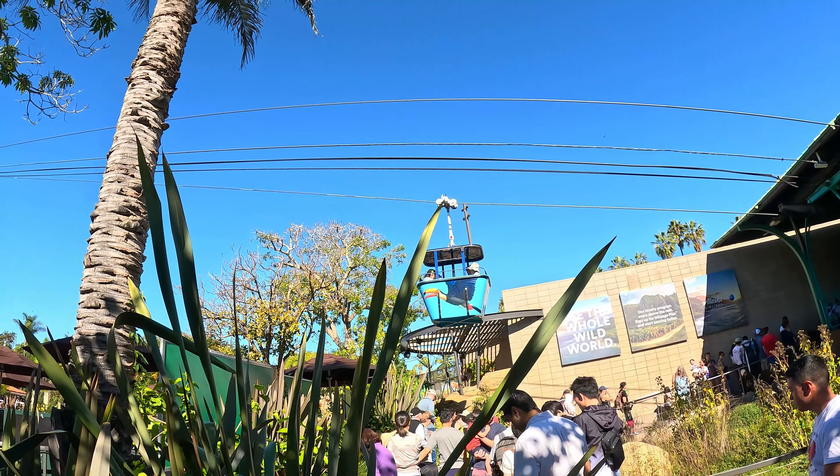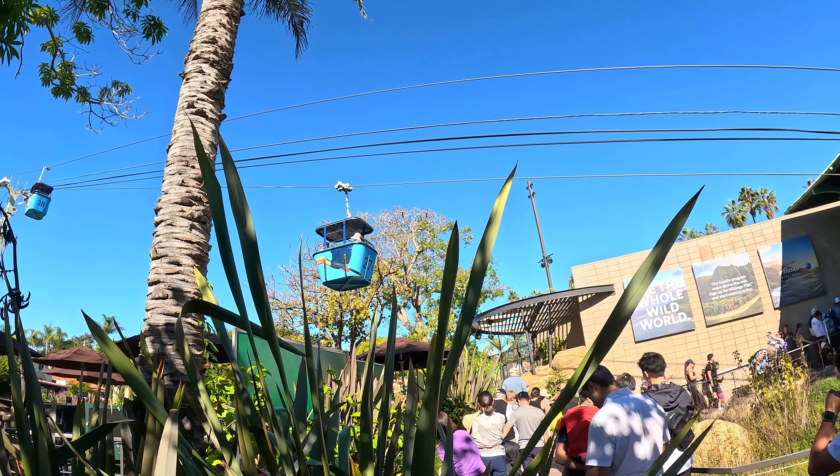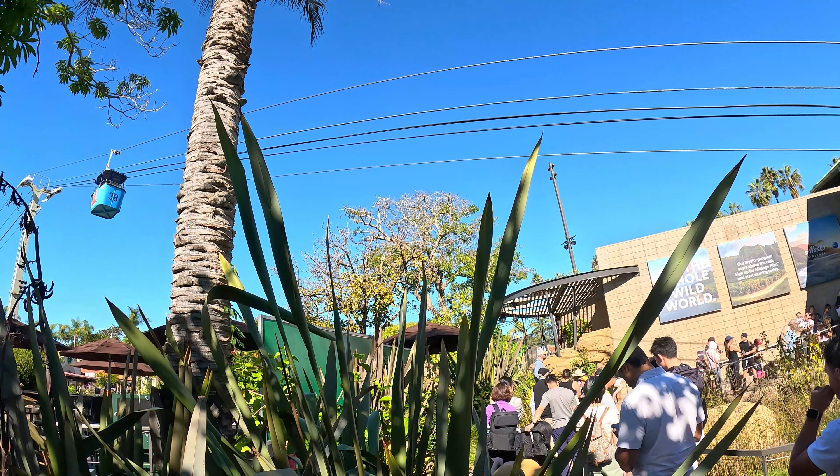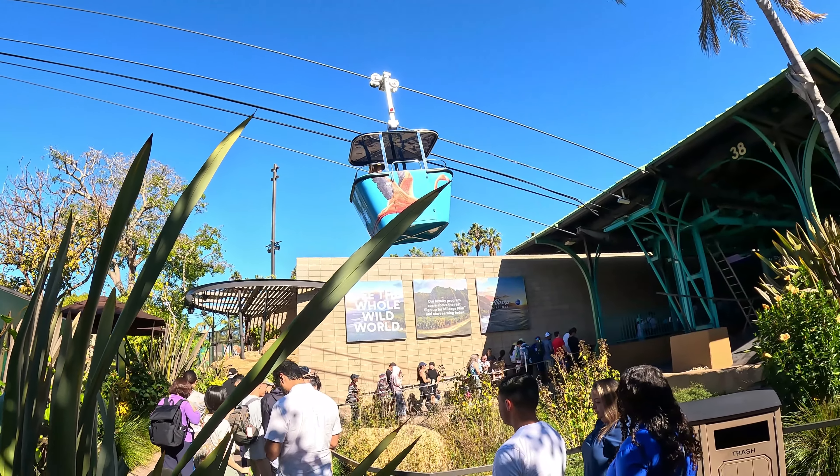The lower deck is on the left and the upper deck is on the right. Double-decker buses like this one will give you a unique view of the park. To avoid the crowds, I recommend taking the tour as early as you can, like we did.